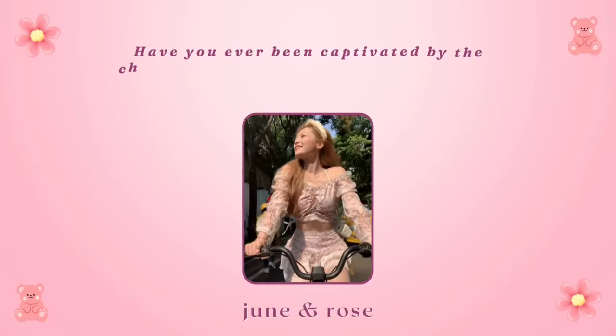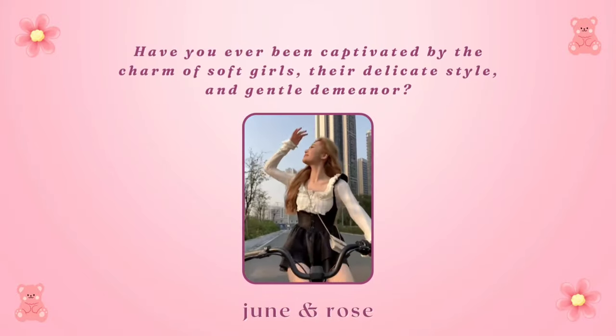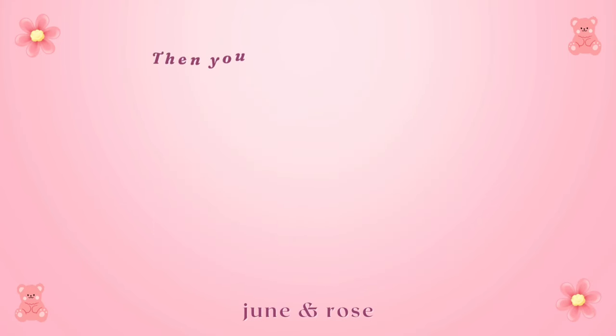Have you ever been captivated by the charm of soft girls, their delicate style and gentle demeanor? Are you yearning to embody this aesthetic? Then you've clicked the right video.